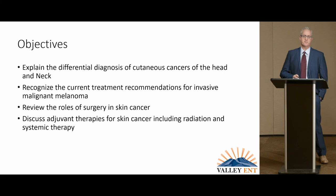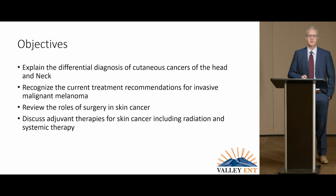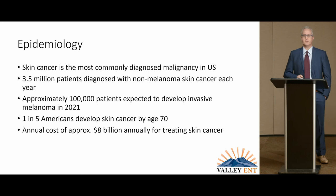I have no financial disclosures. Today we're going to discuss the differential diagnosis for skin cancers, as well as the treatment for one of the more feared ones, malignant melanoma, and then lastly go through the general principles of surgery for skin cancers, as well as adjuvant therapies, which include radiation and systemic therapy.